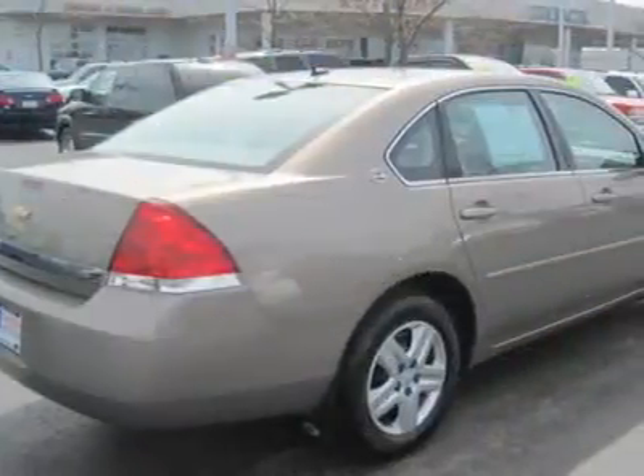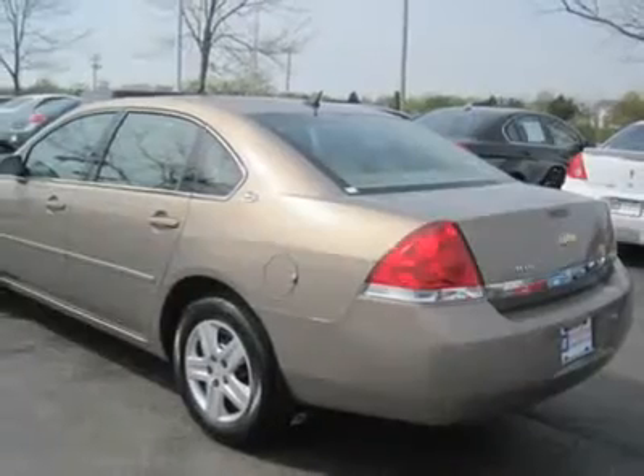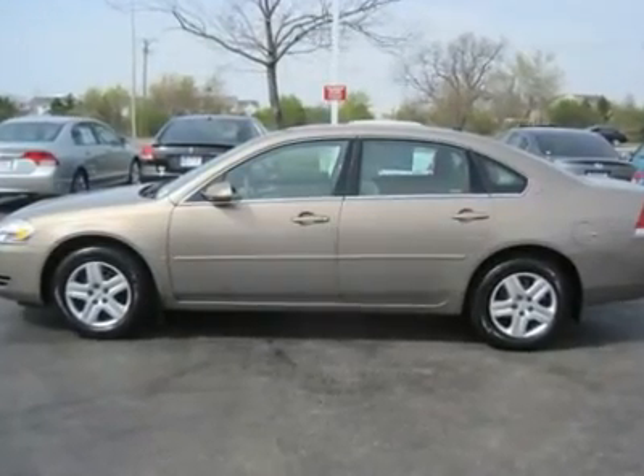Front wheel drive. Tires: front all season tires, rear all season, compact spare tire. Wheel covers, steel wheels, power steering, four wheel disc brakes.